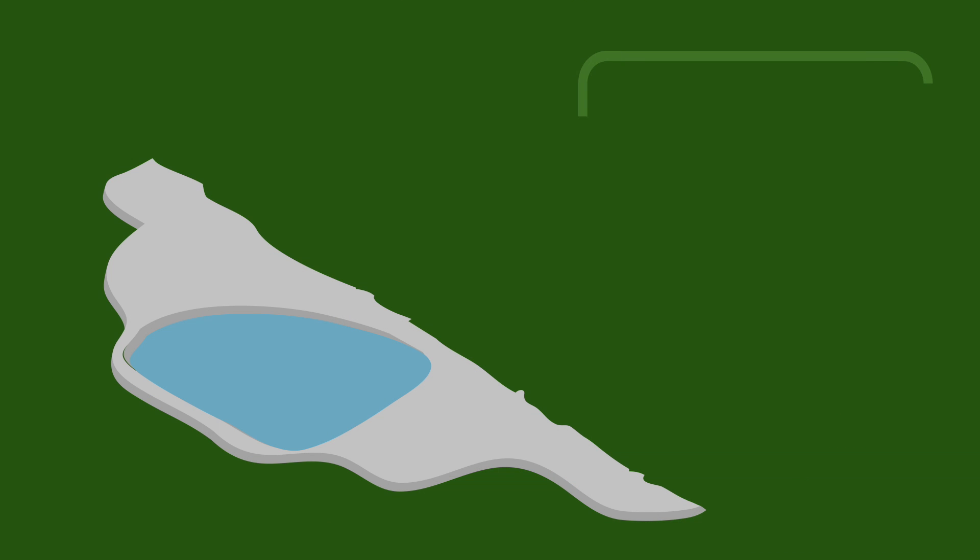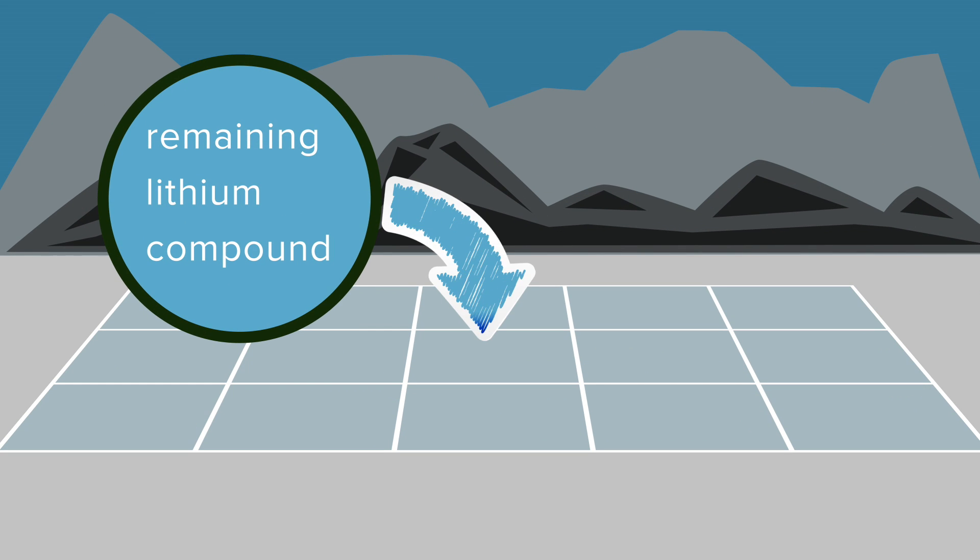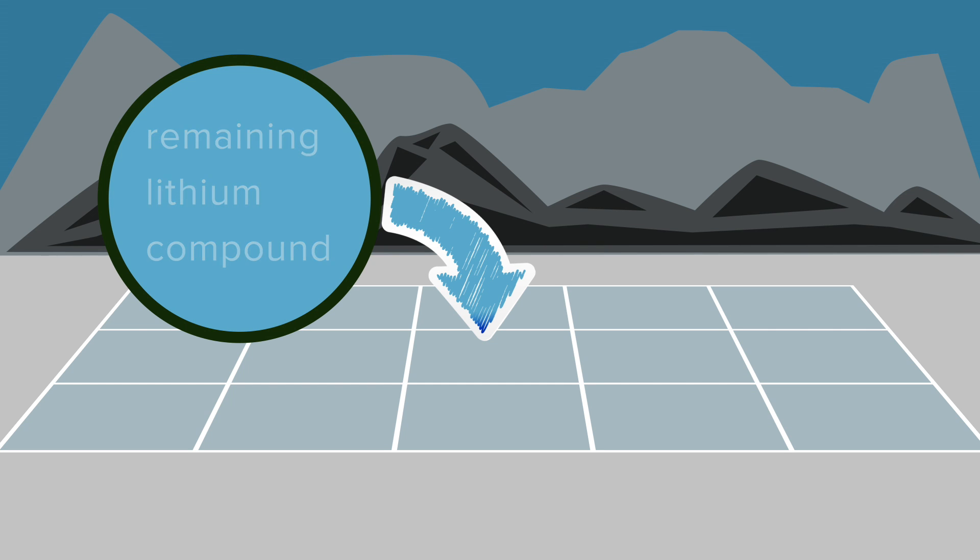Another option is production from brines. A naturally occurring concentrated solution of lithium is pumped out of the ground, then placed in large evaporation ponds to remove excess water and separate other salts over many months. The remaining lithium compound is then purified and processed.